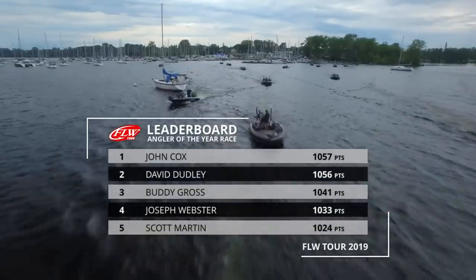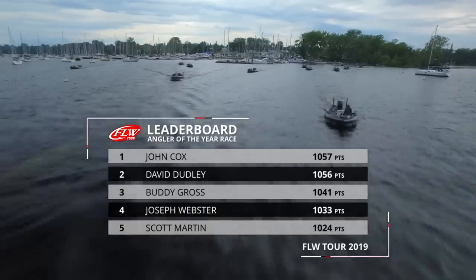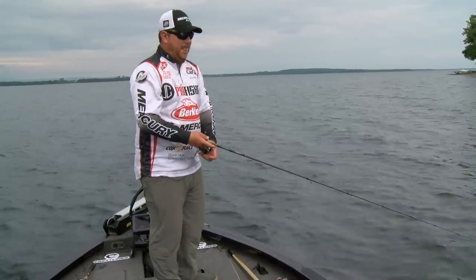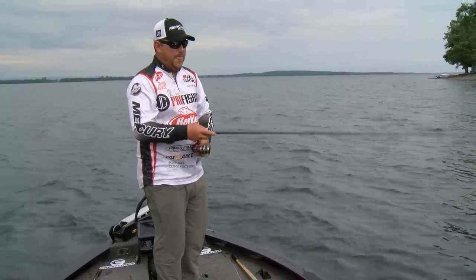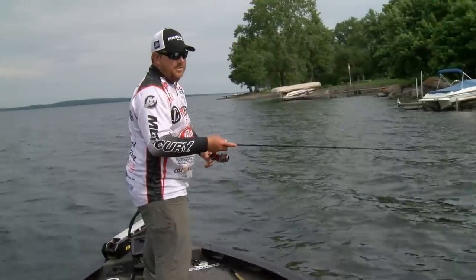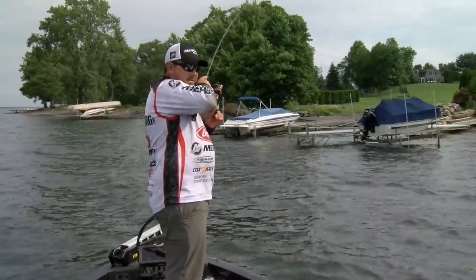Coming into this tournament leading the Angler of the Year, I was excited because all you have to do is beat everybody else — those guys right behind you. But those guys right behind you are pretty good, and you still got to be on your game. I was happy to be in that position going in. The year I've had some really good tournaments, and I've had some tournaments where I swung for the fence and kind of missed. I usually hate fishing docks when it's this windy, but they seem to be staying under them.